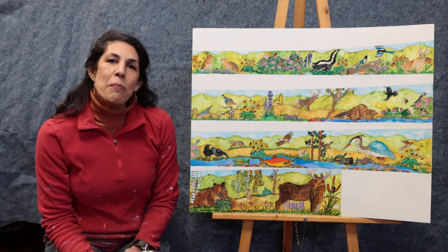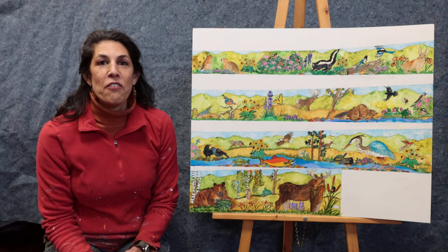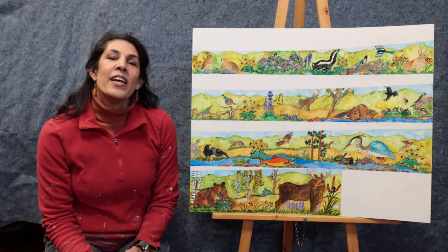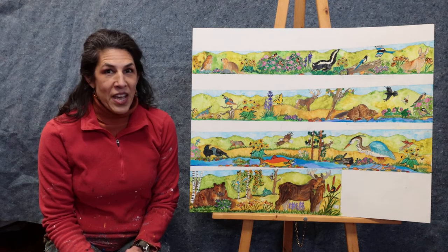We'll be painting directly on the wall at the end of April and beginning of May in small classroom groups. But before that, in March, we'll be working in the classrooms to do the mosaic accents.